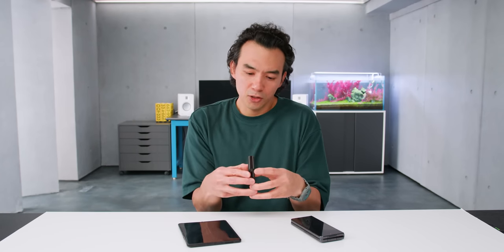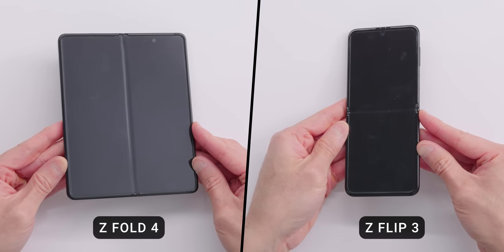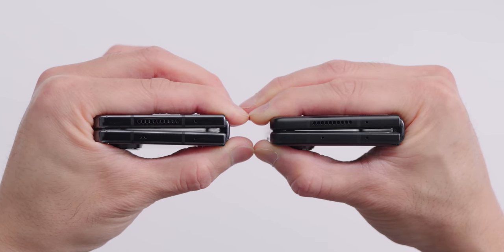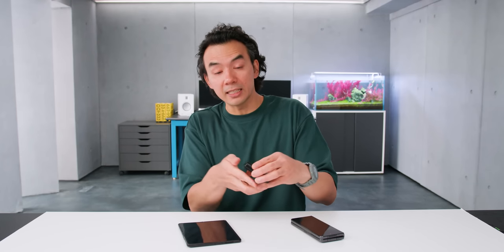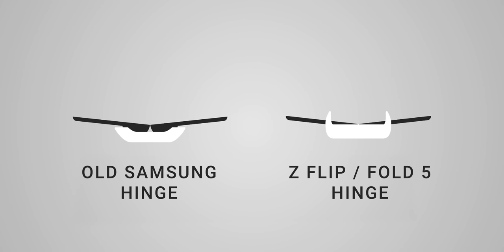The other significant update is the hinge. All previous Samsung foldables used a two-axis hinge that folded the screen at a pretty acute angle — apparently it made water resistance easier to achieve, but the trade-off was a sharp bend and a fairly noticeable crease. All previous Samsung foldables had noticeable creases, and when folded there was a pretty obvious gap between the two halves, which looked bad aesthetically and also let dust and lint into the screen area.